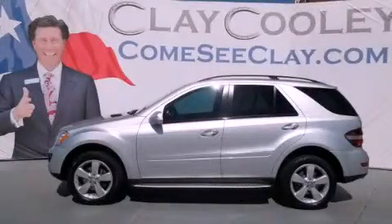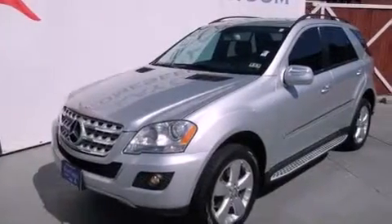This is a 2009 Mercedes-Benz M-Class with a great fit and finish. It has a 3.5-liter six-cylinder engine and an automatic transmission.